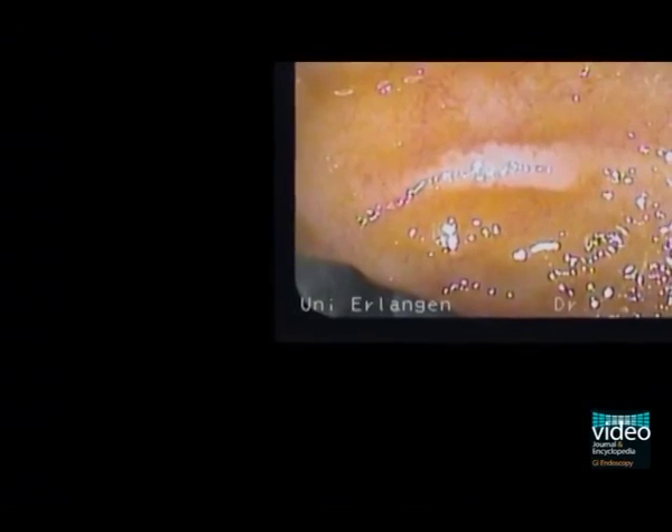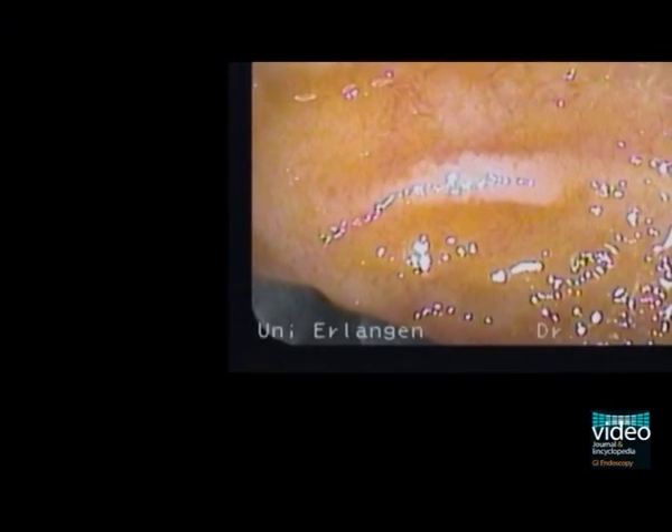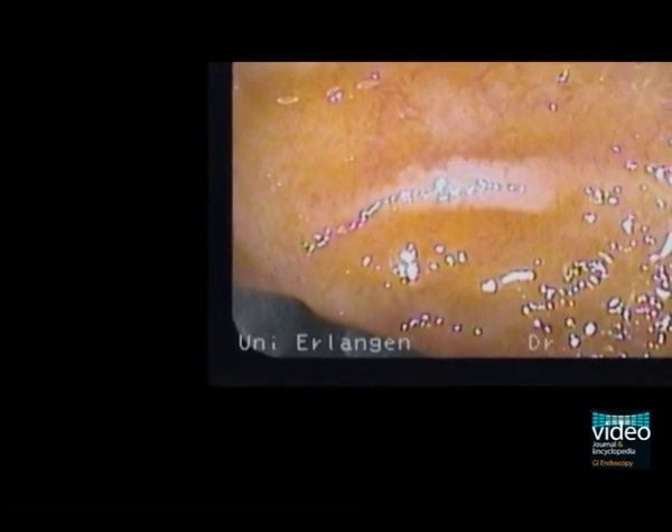In order to obtain high-quality confocal images in focus, one has to gently push the confocal window onto the duodenal mucosa and apply mild suction.